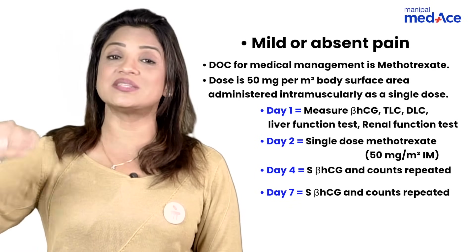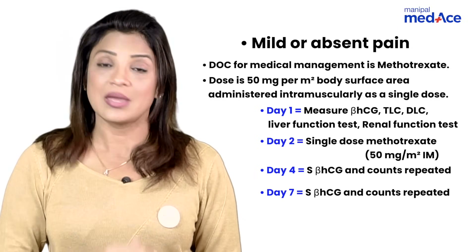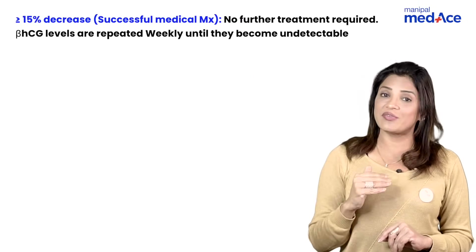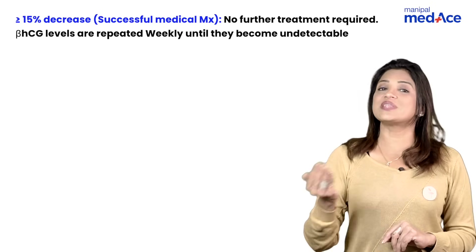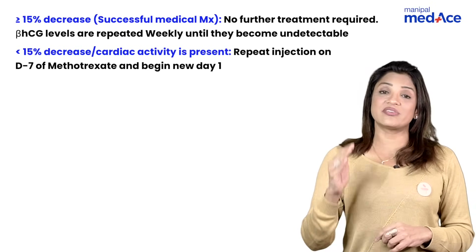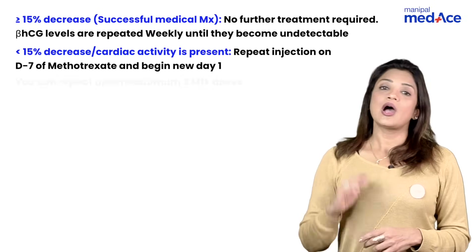On day four, check the beta-hCG level; then again on day seven. We check twice because on day four there may sometimes be a slight rise in beta-hCG due to shrinkage of the sac — this does not indicate failure of therapy. On day seven, if there is a more than 15% decrease in beta-hCG from day one/two to day seven after methotrexate, that means treatment is successful — send her home and monitor weekly beta-hCG until it becomes less than 5.